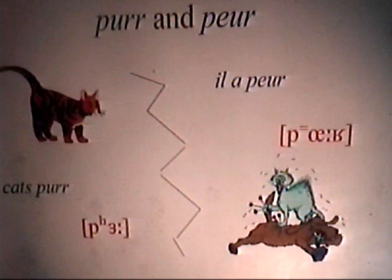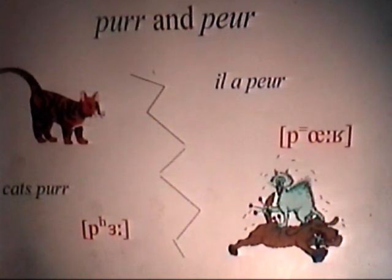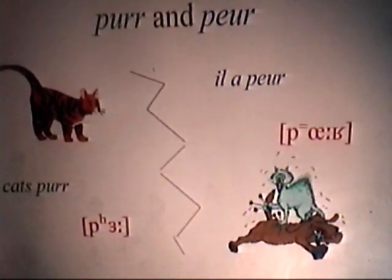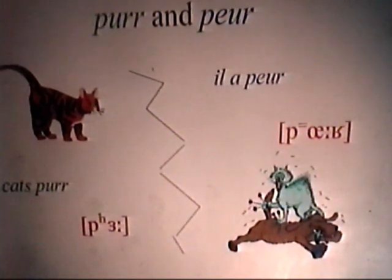Now, what's the difference between 'purr' and 'peur'? They're different. If we can analyse the differences, we can see what these interferences are — and it works in the other direction as well. French people learning English use French sounds, and that sounds like a French accent in English. I've put in red a narrow phonetic transcription of these two words in the two languages. The English consonant at the beginning — the English P sound — is followed by aspiration. We'll talk about aspiration later on.